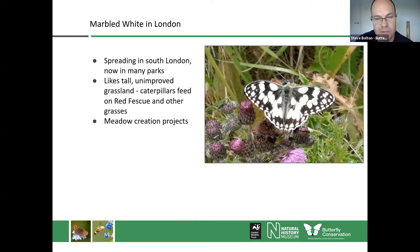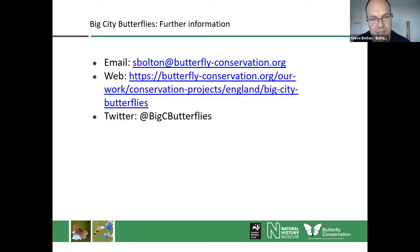So that's a bit of a whistle-stop tour, but I hope that was an interesting summary of the project. There are contact details there — we're very keen to encourage more recording and working with both land managers and community groups across the project area to get a better understanding of how butterflies are faring. We've got a web page if you'd like more information, and we're also on Twitter. Thanks very much — I'll be around for questions as well.